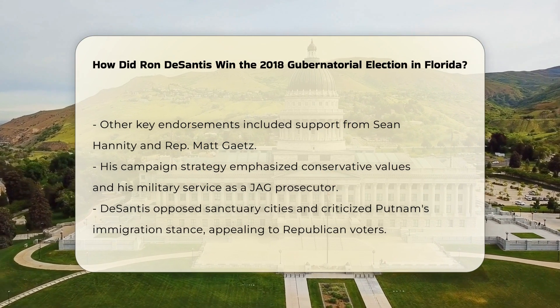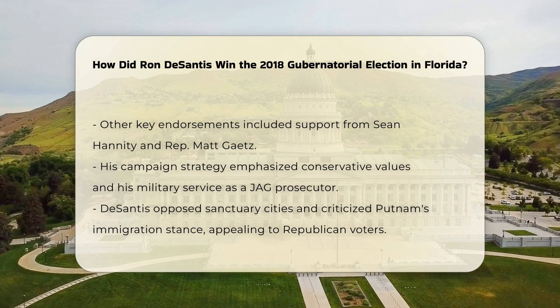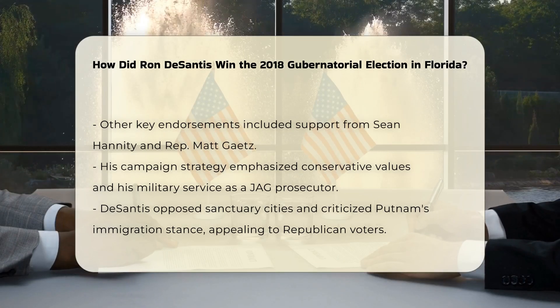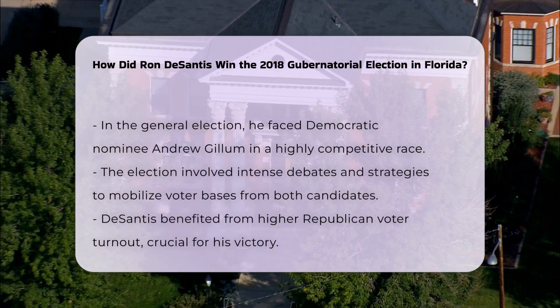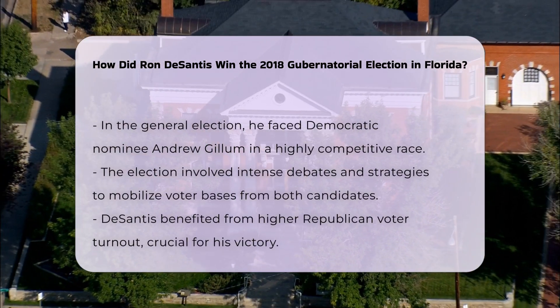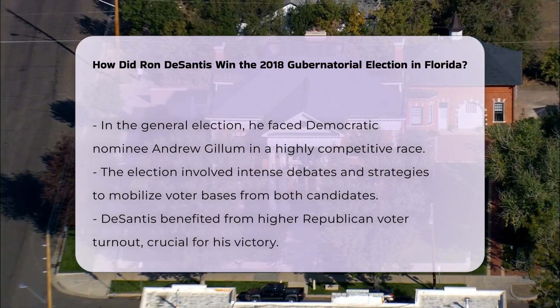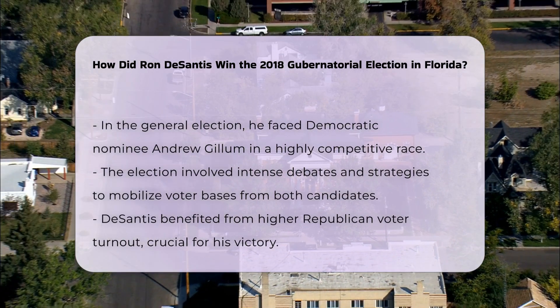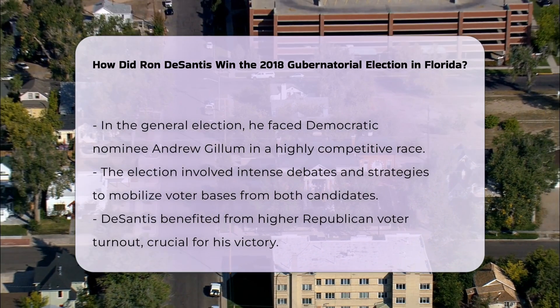General election: After winning the primary, DeSantis faced Democratic nominee Andrew Gillum in the general election. The campaign was highly competitive, with both candidates engaging in intense debates and using different strategies to mobilize their bases. DeSantis benefited from higher Republican turnout, which was a crucial factor in his victory.